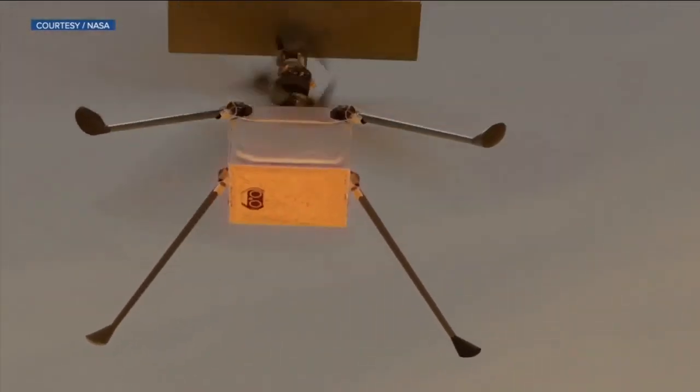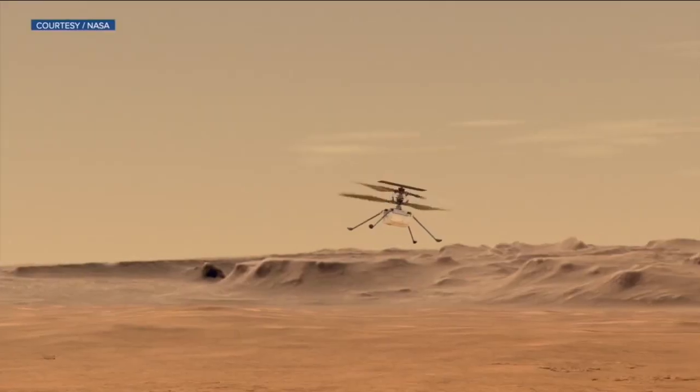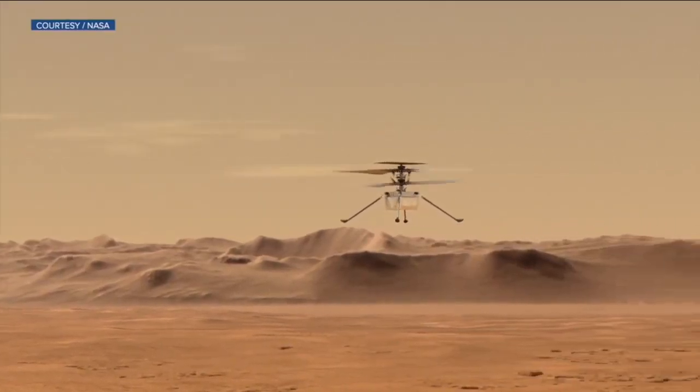While Ingenuity was made as light as possible, it carries a piece of history from Earth — a piece of the original Wright Brothers plane is on board.